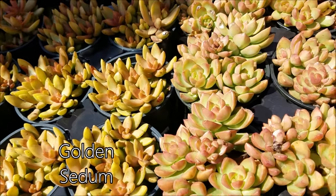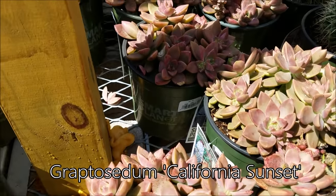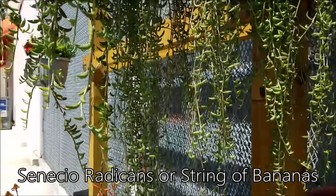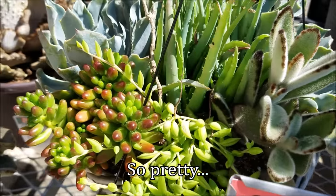Now, Golden Sedums, Echeveria Golden Glow, Sedum Lime Gold, Graptocetum California Sunset — one of your favorites — and the Ionium Blushing Beauty, a succulent that I shall own very soon. String of bananas, anyone? Here are some beautiful arrangements, ready to go. So pretty.